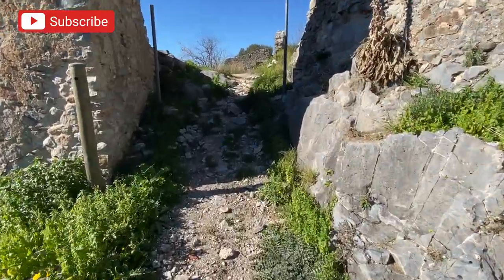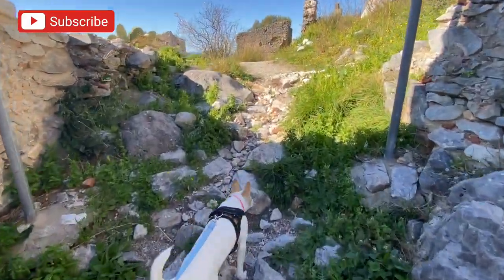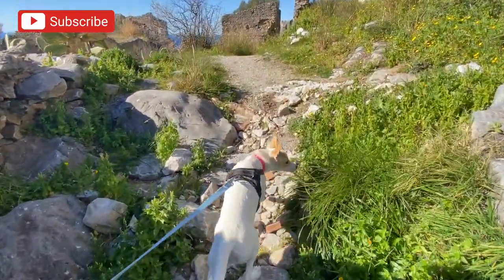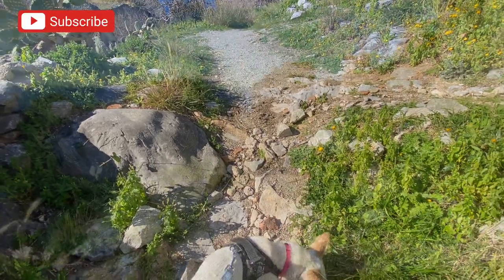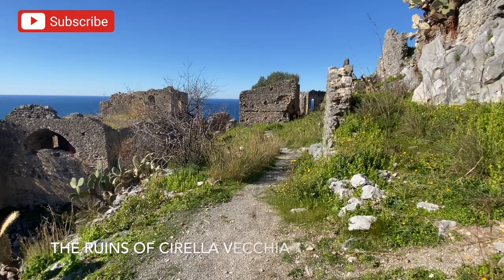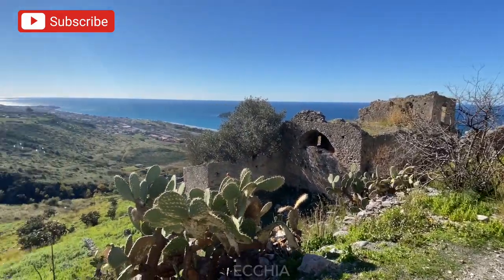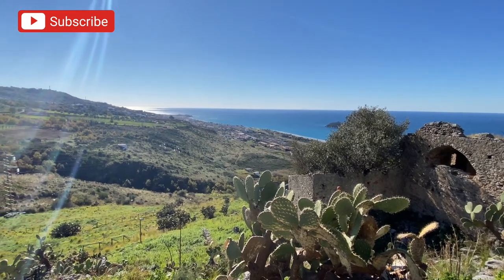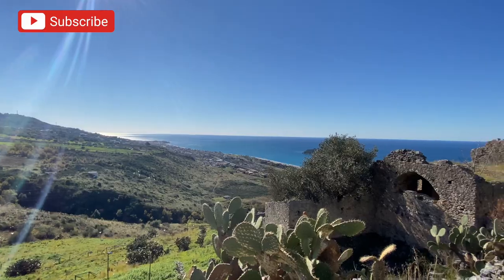Come on, Gigi — my little service dog that I'm training. I know they're not supposed to pull, but I like her to pull me up. Wow, look at this — this is amazing. You know, if you're not a ruin lover, just coming up for the views makes it worthwhile. This is unbelievable.